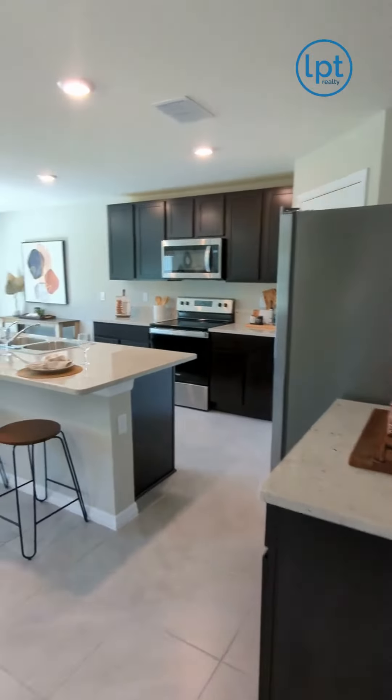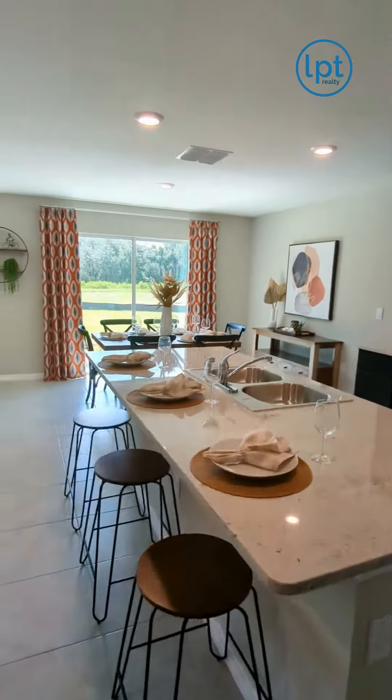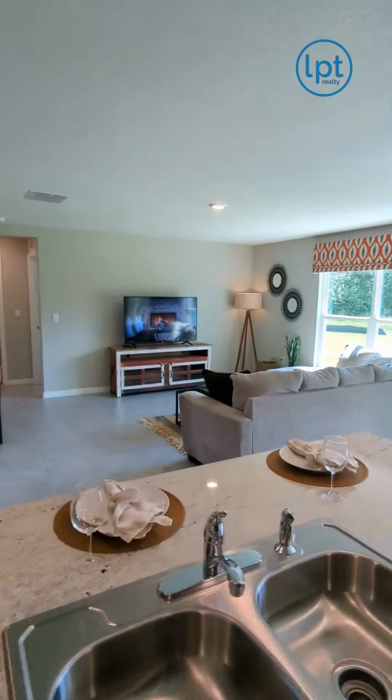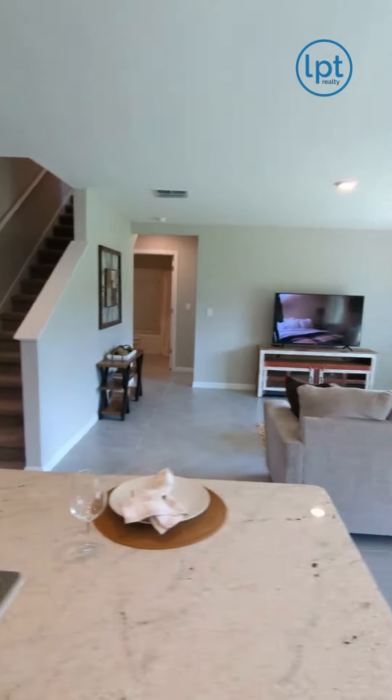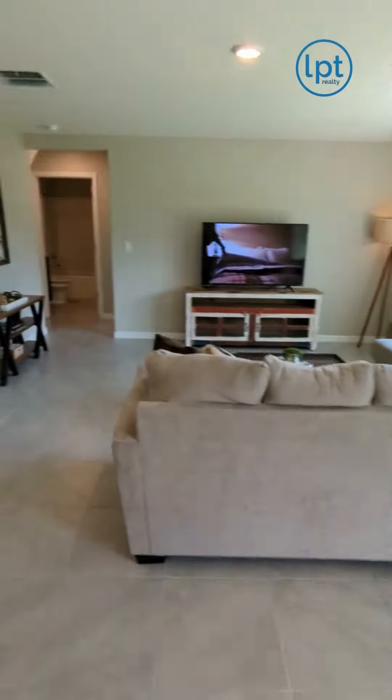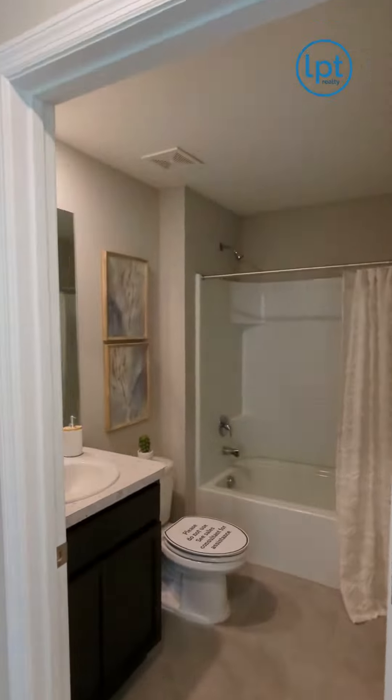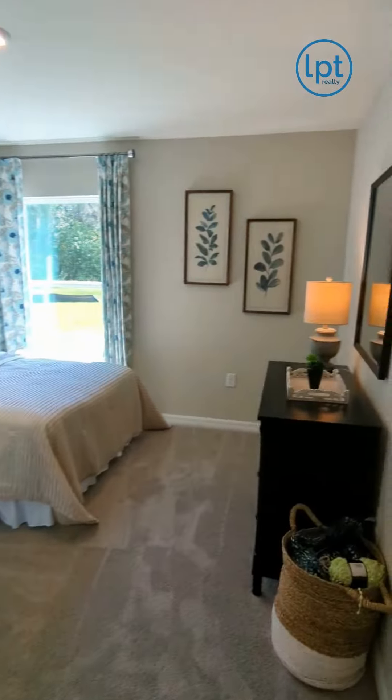This model features a flex room, guest suite, and a full bathroom on the main floor, extended tile in the main living area and dining area, stainless steel appliances, granite countertops in the kitchen, all-concrete block construction on the first and second stories, as well as D.R. Horton's smart home system.